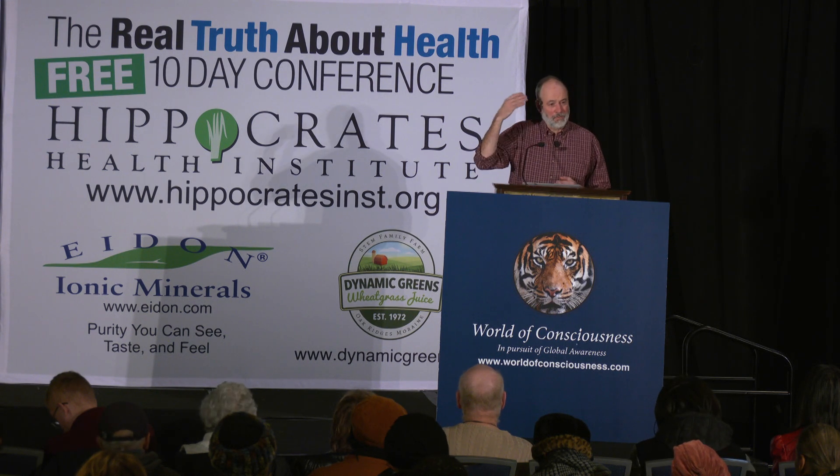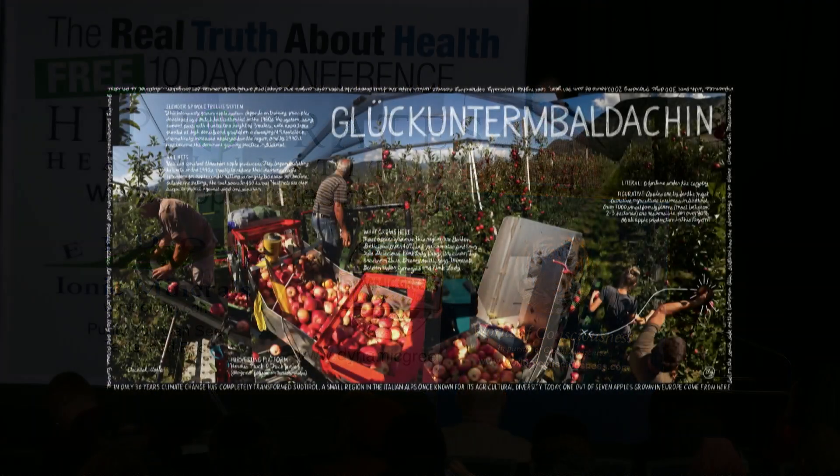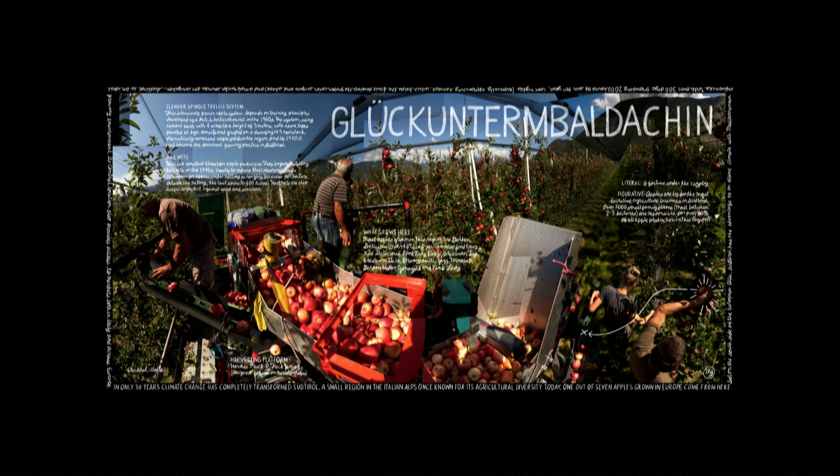Many of these farmers have smaller parcels because of the inheritance practices here over the years. The average apple farmer has four to six acres in this particular region. They're making really good money, and they also get to put that away tax-free because there's a progressive tax policy in Italy which allows them to do so. So essentially, the apple farmers started to become wealthier than any of the other farmers in the region.